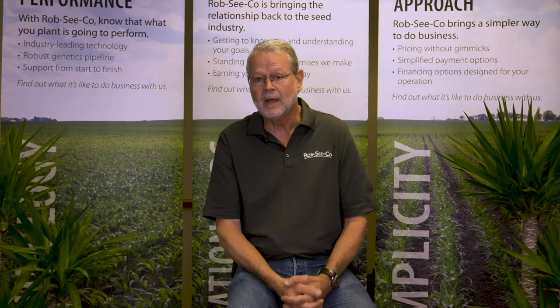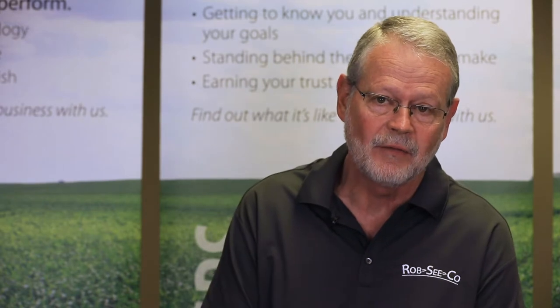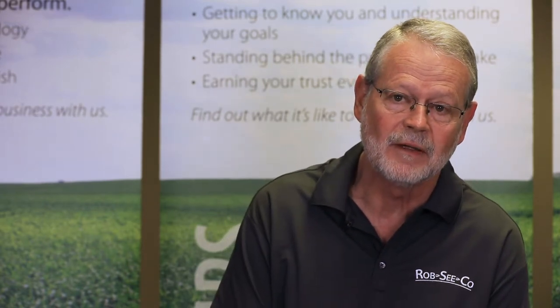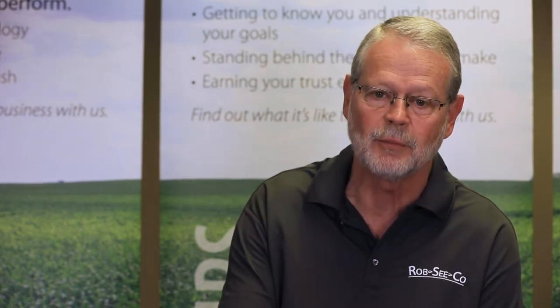The only time you can really get them is during migration from the tassel to the ear, or from egg hatch to the ear, or with traits. Agrishur Viptera is the only trait in the market that provides complete control of western bean cutworm. Unlike the corn earworm, the western bean cutworm is not cannibalistic, so it's not uncommon to find two, three, or four larvae in the same ear, and they can really cause a lot of havoc.